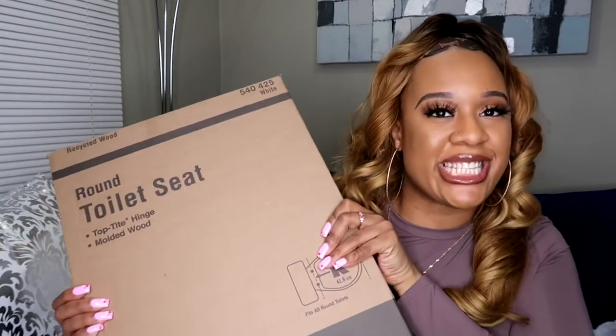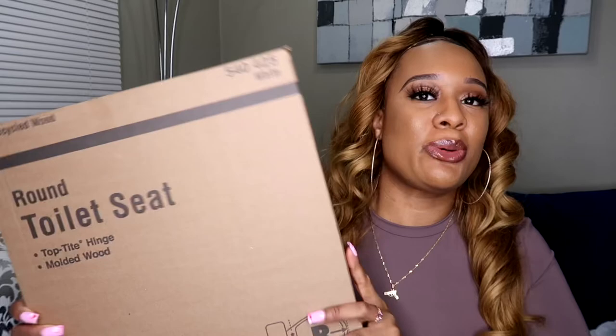Last but not least, you can't do a bathroom makeover without a toilet seat! I went to Home Depot and picked up a new one — I'll insert a picture. It feels very heavy and it was cheap, only about $6 or $7. It had great reviews for being so affordable. I hope you guys enjoyed this bathroom decor haul. Don't forget to like, comment, and subscribe, and let me know your bathroom ideas. See you in my next video!